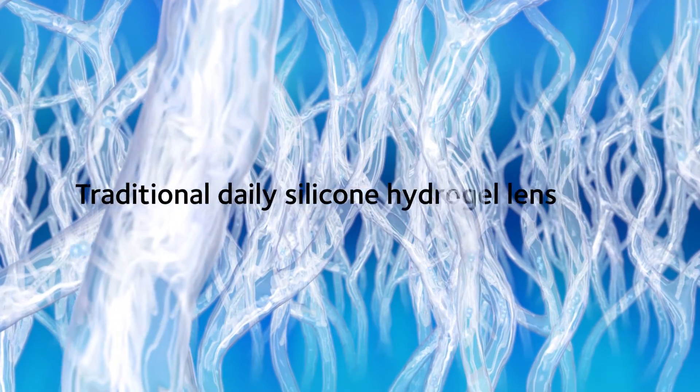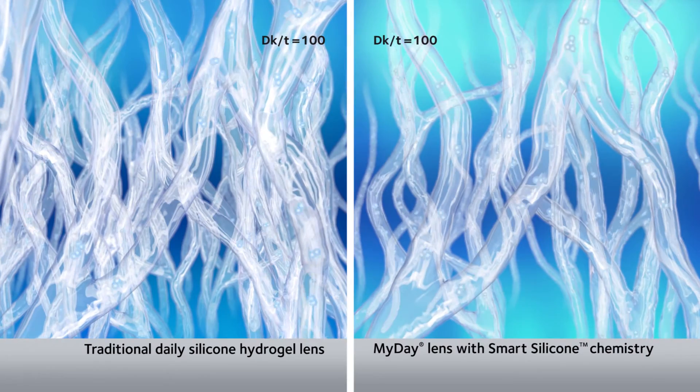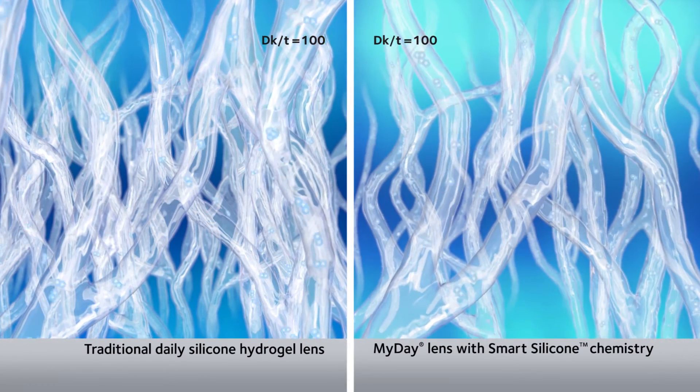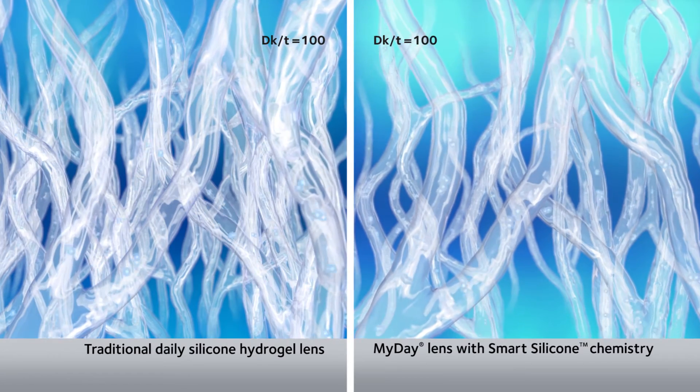Traditional silicone hydrogel lenses require far more silicone to transmit the same amount of oxygen. Because MyDay has so much less silicone, MyDay has room for more of the hydrophilic material that helps provide wearers with softness and comfort.